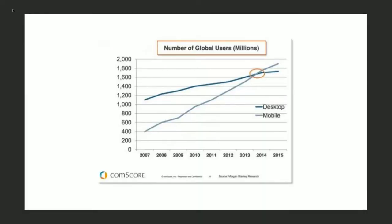I want to talk about some of the devices and how we use technology today, and something that happened back in 2014. In 2014, people started using their mobile devices more than they used their computers, more than they used their desktops.